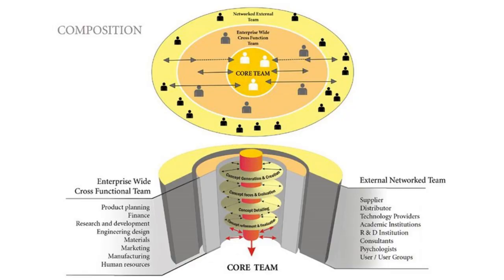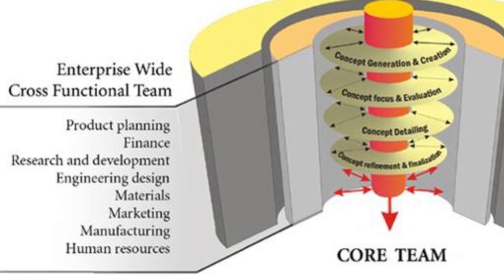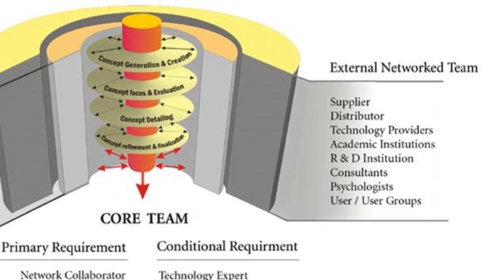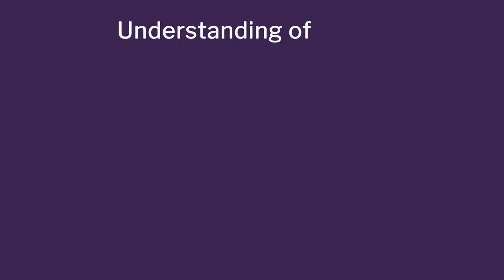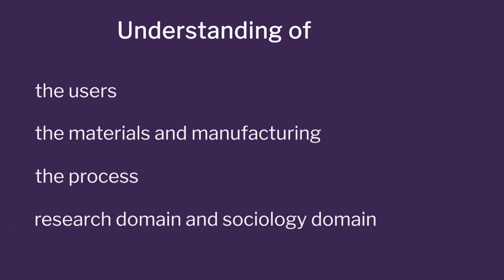Collaborative innovation was the key: we looked at core teams who are fully on the job, enterprise-wide teams which give you the creative and critical check of where to go, and then the external teams with their support structures. These external teams give tremendous inputs — understanding of users, materials and manufacturing, processes, research domain, sociology domain, and multiple other things.